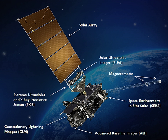GOES-16's design and instrumentation began in 1999 and was intended to fill key NOAA satellite requirements published that year. Following nearly a decade of instrument planning, spacecraft fabrication was contracted to Lockheed Martin Space Systems in 2008. Construction of GOES-16 began in 2012 and lasted until 2014, when the satellite entered the testing phase.